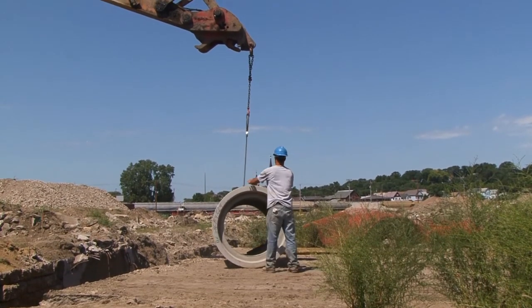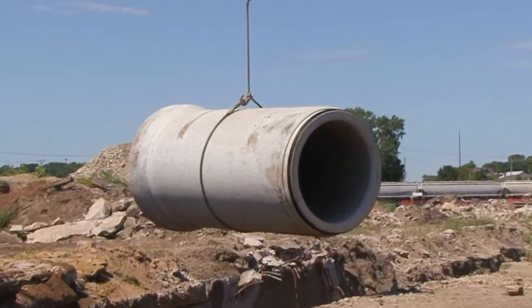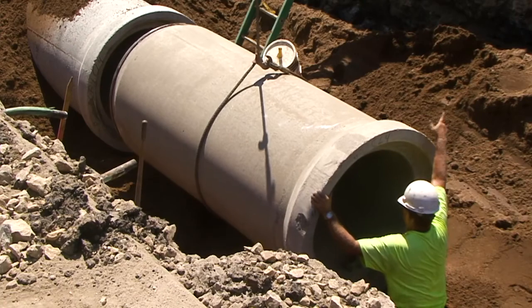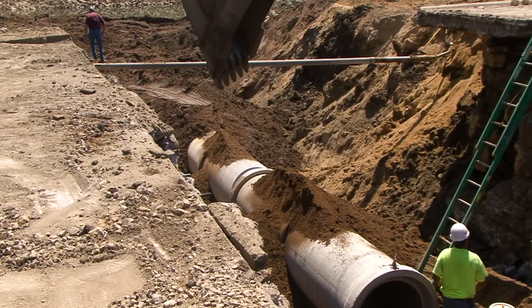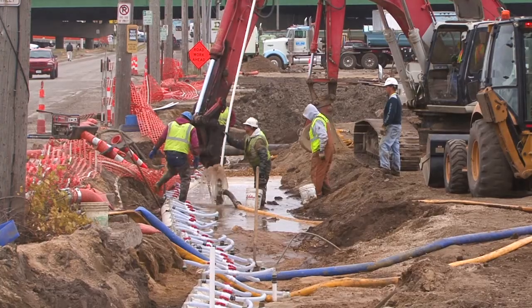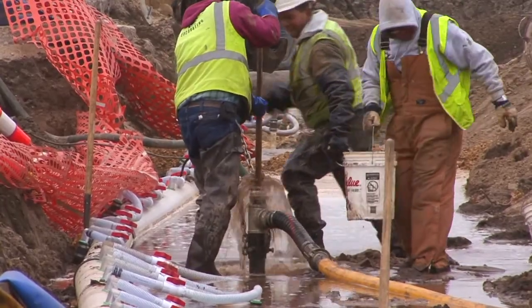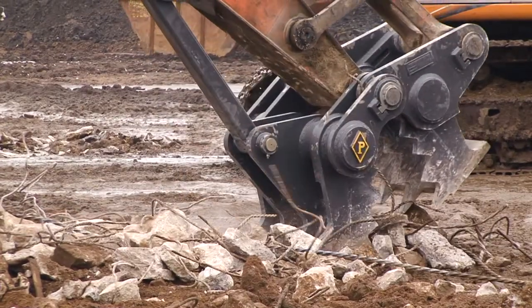Part of the $250 million Bee Branch watershed flood mitigation project, the Bee Branch Creek restoration totaled $94 million and was funded through a combination of general obligation bonds, state revolving loan funds, grants totaling nearly $64 million, generous contributions from local businesses, organizations and citizens, and city of Dubuque stormwater utility fee revenue. It is anticipated that the Bee Branch watershed flood mitigation project will prevent an estimated $582 million in damages over the 100-year design life of the project.